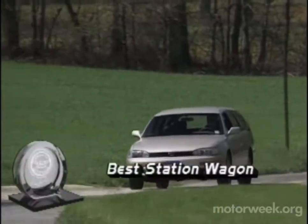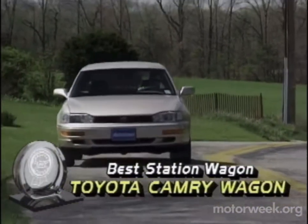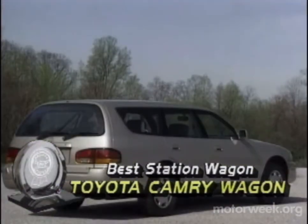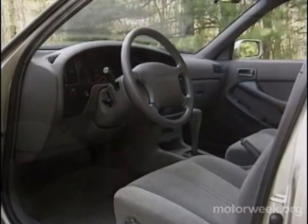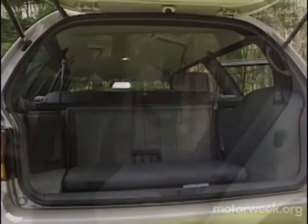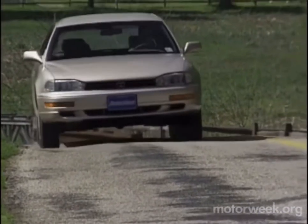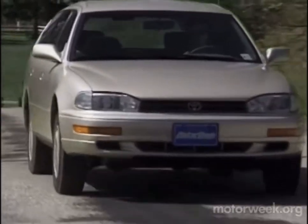When it comes to our best station wagon of the year, Toyota did it on their own with the Camry wagon. While not everyone appreciates the rear-end styling, this U.S.-built model compensates with a huge interior that includes a rear-facing third seat. Quality is apparent throughout. Even the standard four-cylinder engine provides enough power for routine family chores.